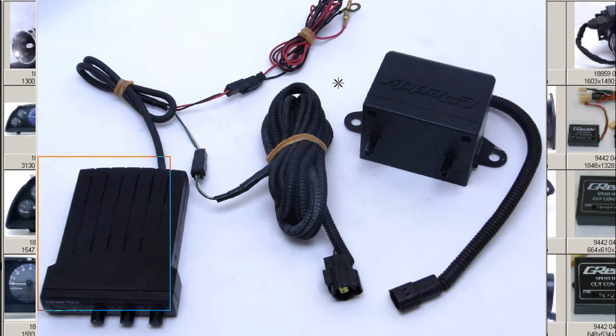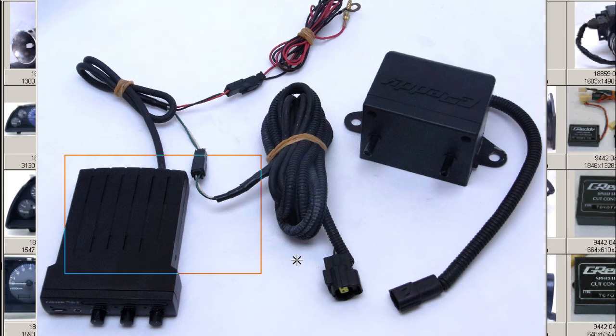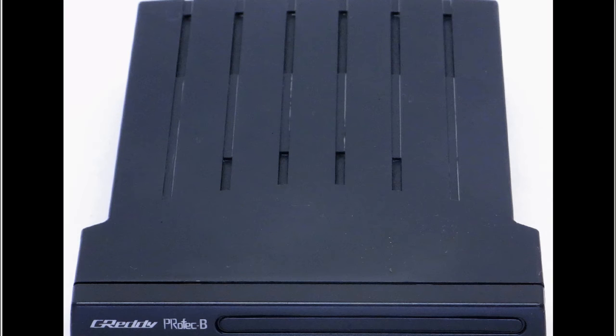This is the controller here, the solenoid valve, and the harness, which extends from the controller through the firewall to the solenoid valve, and boost sensor in the back of the unit. So the boost sensor is incorporated into the back of the controller here, and the electrical harness — so the full set: controller, solenoid, main harness, and electrical harness, as well as the boost sensor. So the complete set of the GReddy Profec B — we'll go to some closer photos.